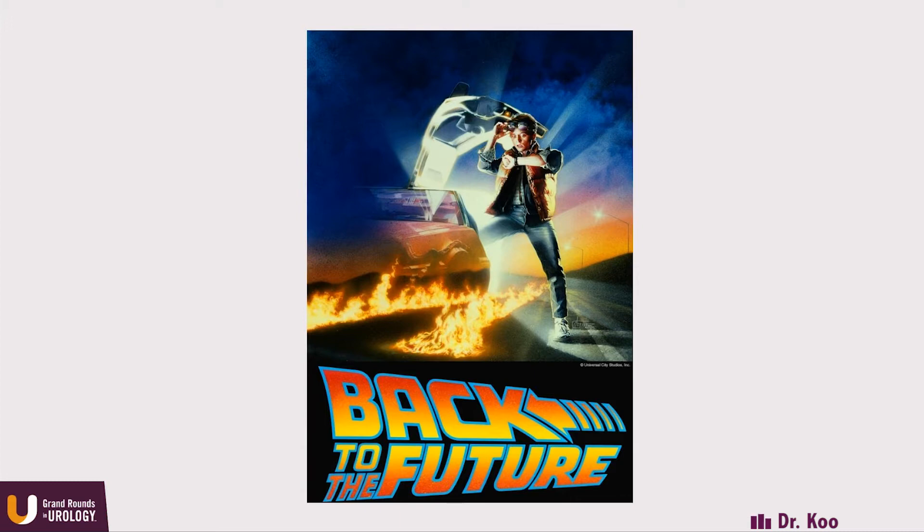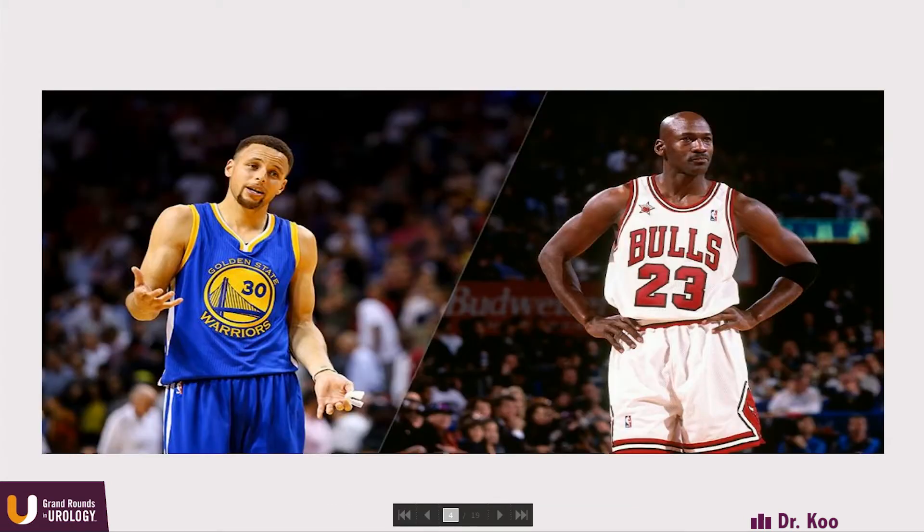The biggest advancement has been with radium-223, used in patients with advanced prostate cancer. It's not only an alpha particle emitter, but it also leads to improved overall survival — it's a game-changing drug. Similar to the way Michael Jordan changed basketball and Steph Curry is changing the way basketball is played, I think these drugs and theranostics will change the way we practice medicine for years to come.